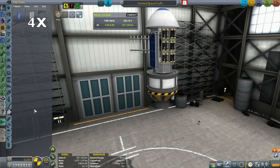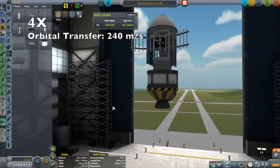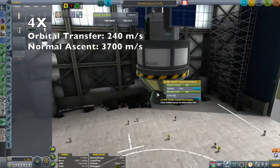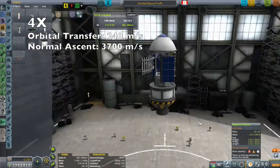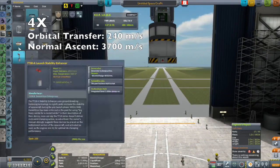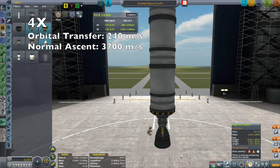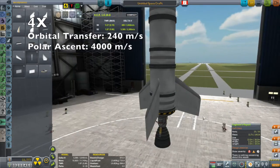I want to get it up to 250 kilometers. That requires an extra 240 meters per second of delta-v, on top of the 3,700 meters per second that I like to budget for my launches. So that gives me 3,940 meters per second of delta-v required. Going into a polar orbit is more expensive than going into a simple equatorial prograde orbit.